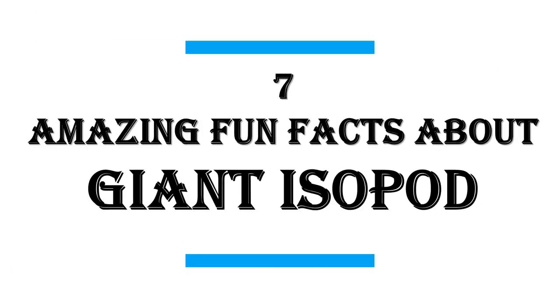In this video I will share with you 7 amazing fun facts about the giant isopod.